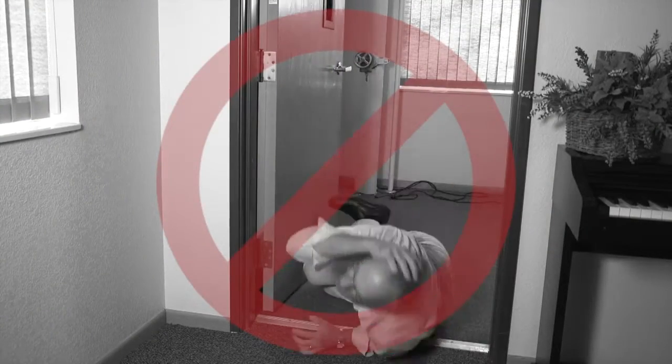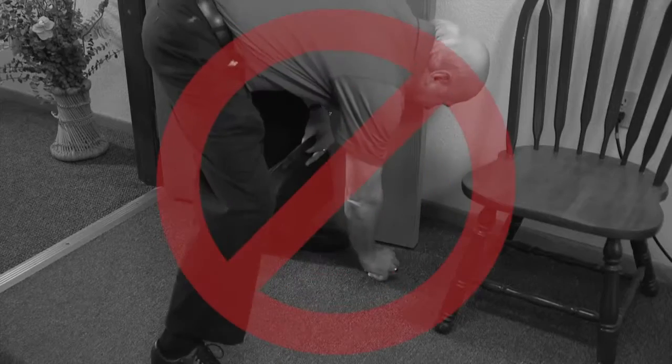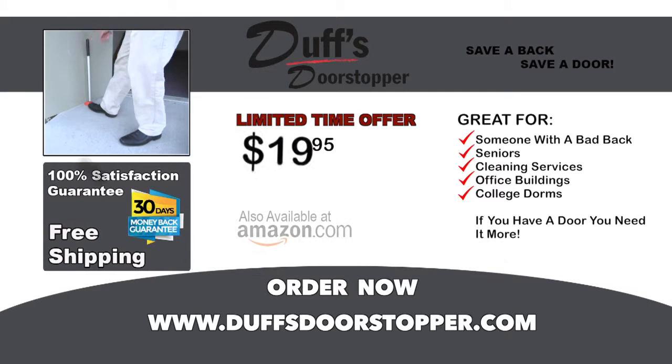No more getting knocked to the ground. No more dropping your groceries while coming through the door. And no more of this. So order now and get your Duff's Door Stopper for just $19.95.